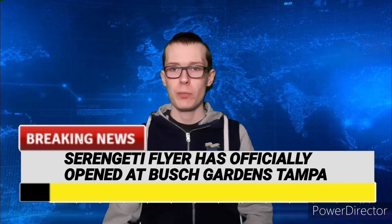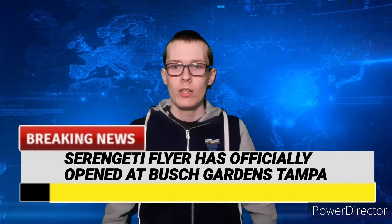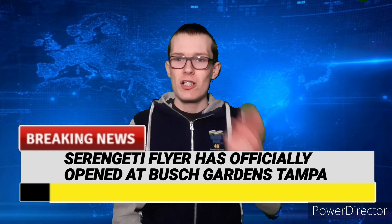So that is it for this week's episode of Coaster News. I hope you've enjoyed it, and if you did, please make sure to like, subscribe, and comment. See you in the next video. Bye!